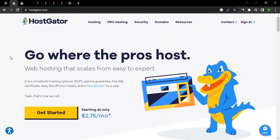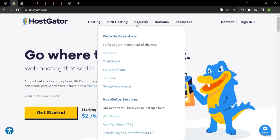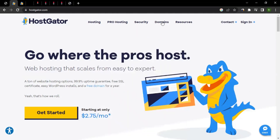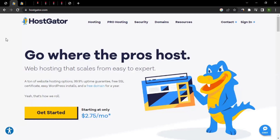For those who don't know what HostGator is, they are one of the largest and most popular hosting companies in the world. They provide solutions for hosting, website building, and security such as SSL certificates, site logs, plus domain registration and transfer as well.